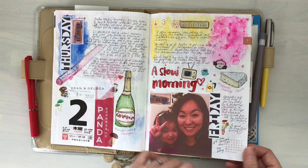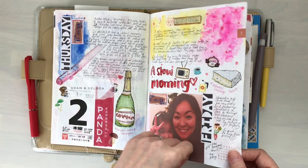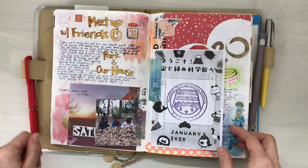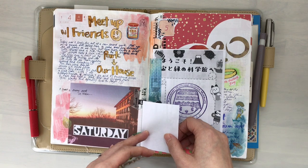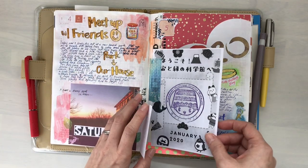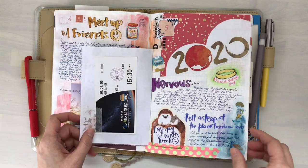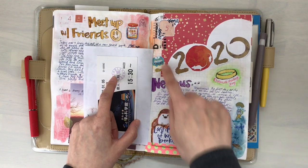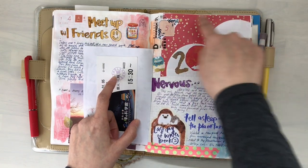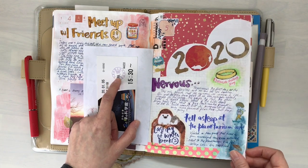This mall also had Dean and DeLuca, which is really nice. The last time I had Dean and DeLuca was actually in New York during our honeymoon. I just write headings and things. There's a stamp that we took from a science museum that we went to — that's the ticket there. This is part of some packaging for 2020, and then you can see the Hobonichi challenge as well.